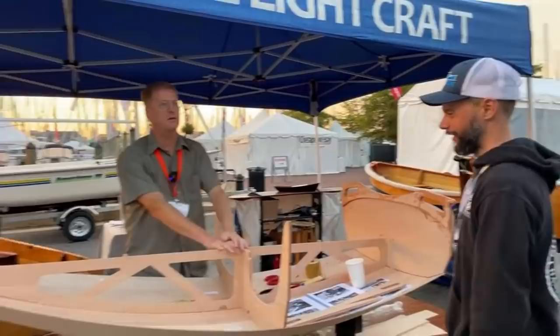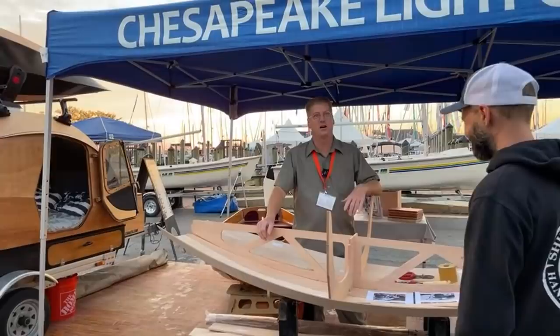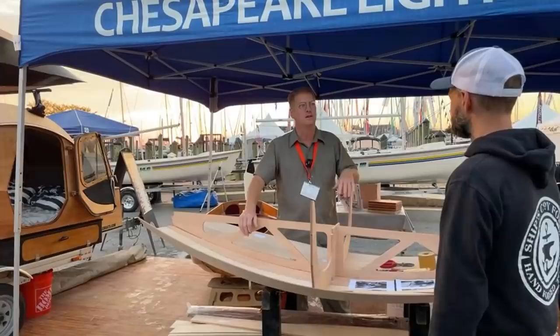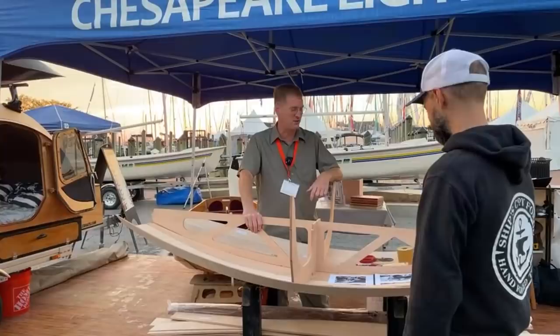Being in the small boat business has conditioned me to think about everything in terms of litigation. It's gotta have flotation. If swamped, it needs to float upright and stable and be self-rescuable. That puts this boat right back in the 1930s in terms of safety. Manage your risk. If you get it, you get it.